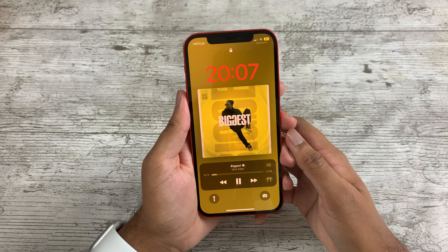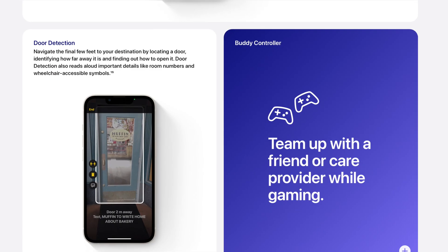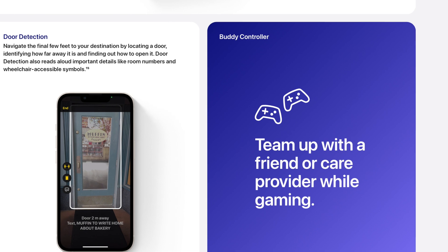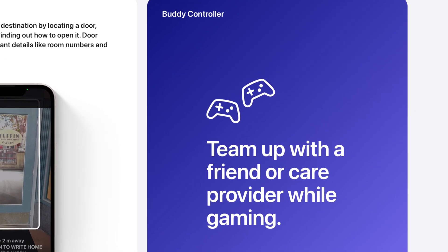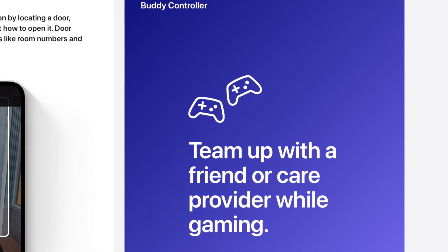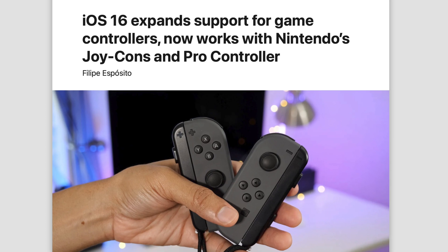There's also a new UI on the lock screen for music. You can now connect two controllers to one iPhone, which is great for playing games with friends. iOS 16 also adds support for Nintendo Switch Joy-Cons.